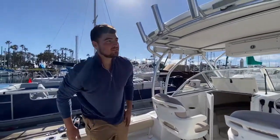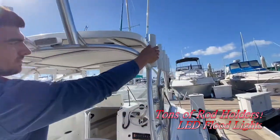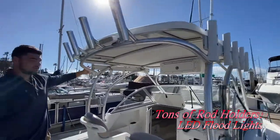The boat has tons of rod holders — you've got your rocket launchers and lights here, holders on the side up here, and another pair up front.